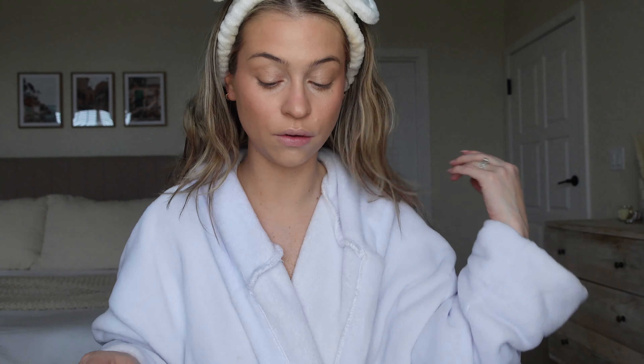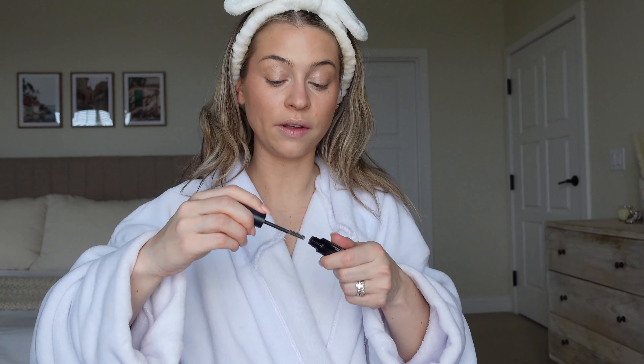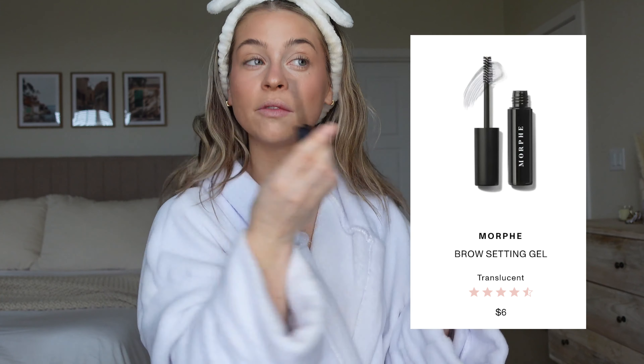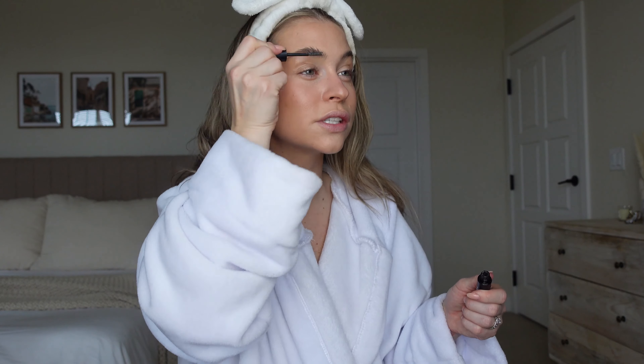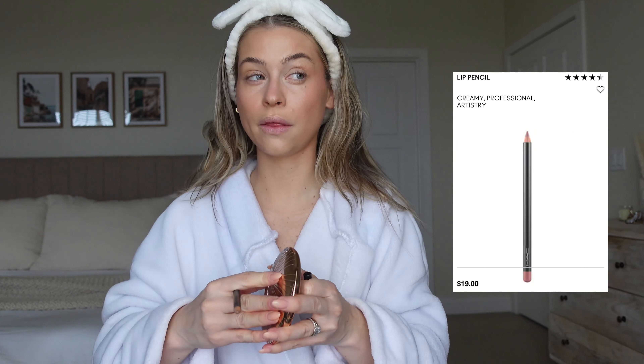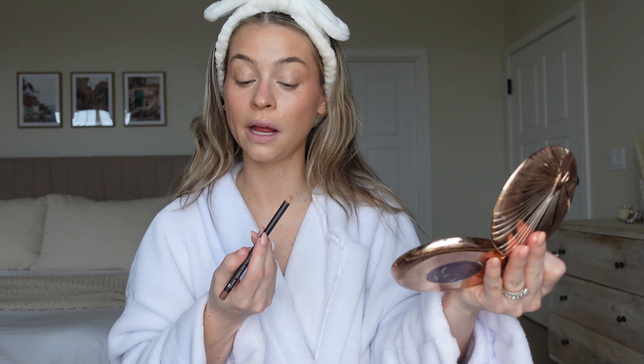I'm going to do a teeny bit of brow gel — just the Morphe brow gel because it's quick. I need to restock on my Benefit. I have been really liking the Patrick Ta but it takes a little getting used to. This is just a quick easy go-to to get the brows to stand up straight. Then I'm going to do a little lip liner — Mac Classic in Oak — and pop on mascara.